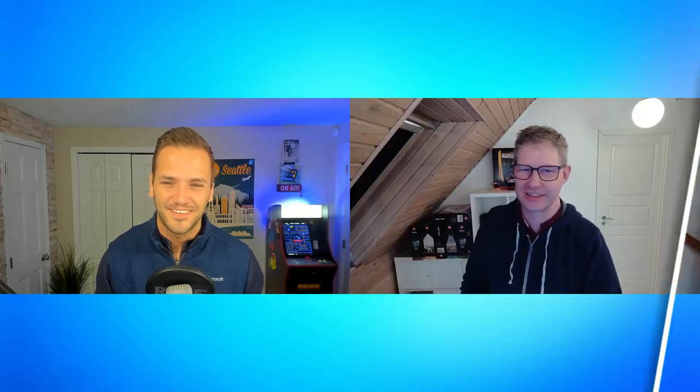Hello Christian, nice to see you again — it's been way too long. I'm looking forward to seeing you in roughly six to eight weeks in Denmark. But before then, Intune Suite and Windows 365 have been a huge ask from our customers in the field. Can you shed some light on what Intune Suite is all about and how it benefits Windows 365 customers?